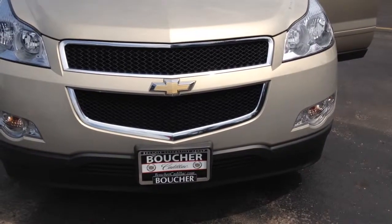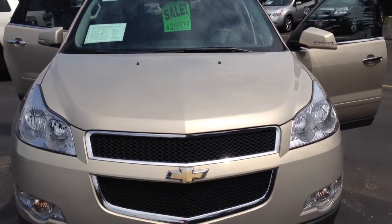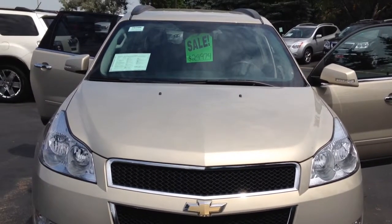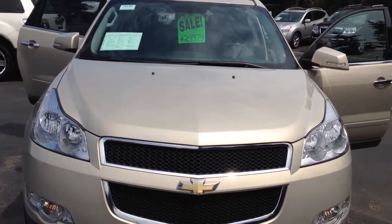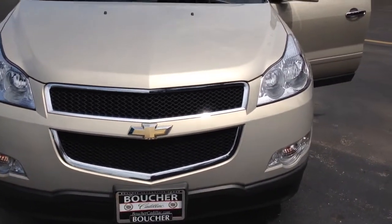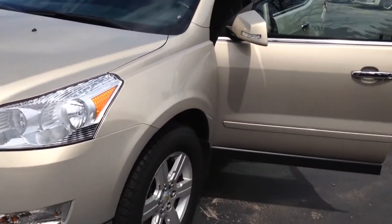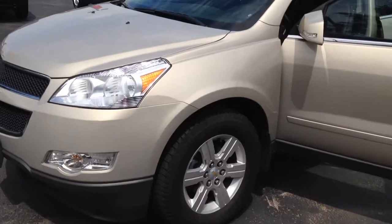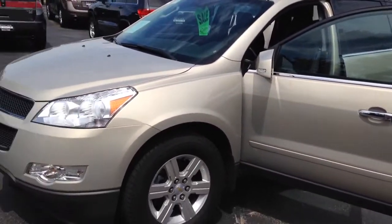It's a great day here at Boucher Cadillac, 2145 East Moreland Boulevard in Waukesha, Wisconsin. Here today we have a 2011 Chevrolet Traverse, and as you can see it's a beautiful Gold Coast Metallic. This is one of the most popular colors, and this car has been inspected by our Cadillac certified technicians, some of them with over 30 years of experience.